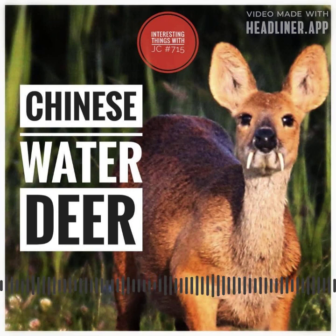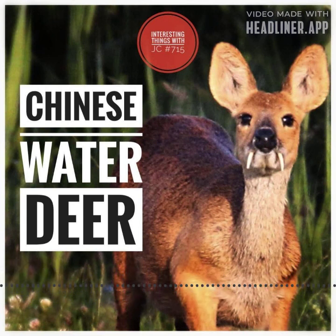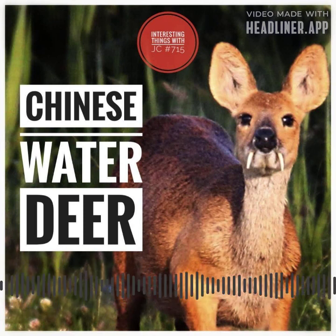In conclusion, the Chinese water deer's unique characteristics, including its fang-like tusks and adaptability to wetland habitats, make it a captivating and significant species in the natural world. They are one of the oldest deer species in the entire world, dating back 5 million years.